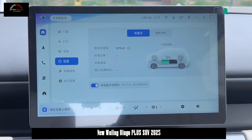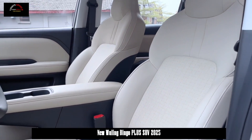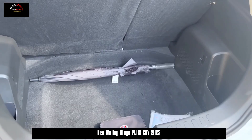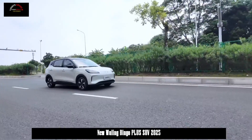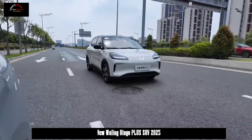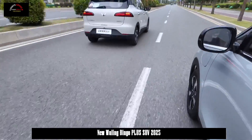In terms of body size, the length, width, and height of the Wuling Bingo SUV are 4090 x 1720 x 1575mm respectively, and the wheelbase is 2,610mm. The distance between the second-row seats is 882mm. The lateral space utilization rate reaches 78.4% and provides up to 23 storage spaces. When the rear seats are folded, a large luggage space of 1,450L can be formed.